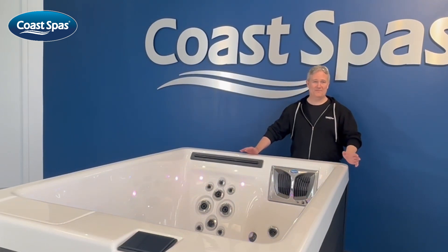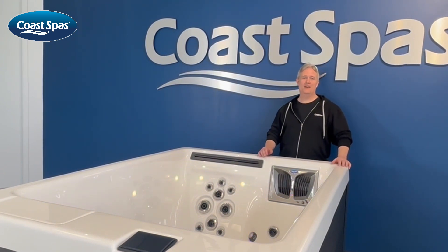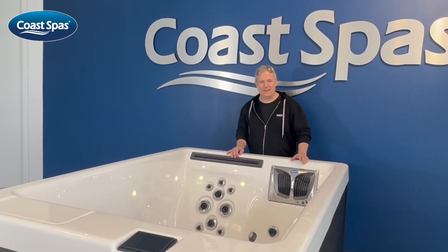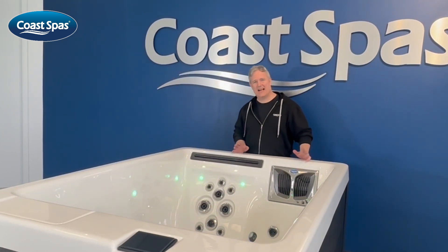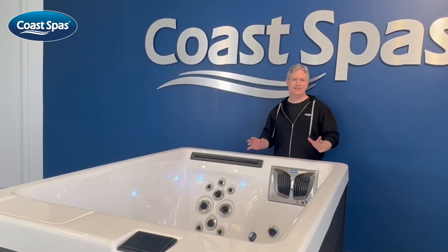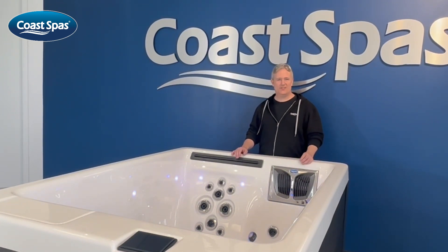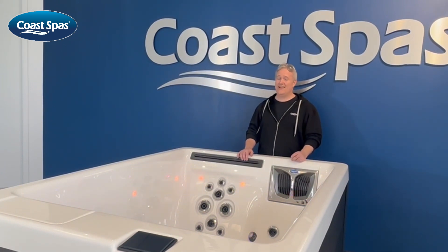Experience the pinnacle of luxury with the Opulence Series 2 Perfect Spa by Coast Spas, because when it comes to relaxation, perfection is within reach. The adjustable jets let you tailor your hydrotherapy experience to your exact preference, ensuring personalized comfort and relaxation. The integrated salt system delivers silky smooth water that's gentle on your skin — say goodbye to harsh chemicals and hello to a spa experience that's as refreshing as it is indulgent.